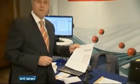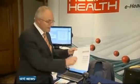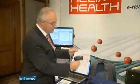It's not in use here yet, but this is an electronic prescription. It's what your doctor might give you in future following a surgery visit. The medication details are contained in the barcode, and it will eliminate medication errors at the pharmacy due to bad writing.